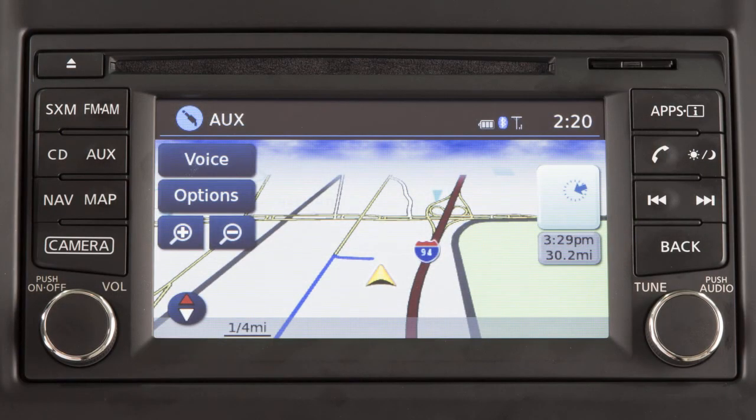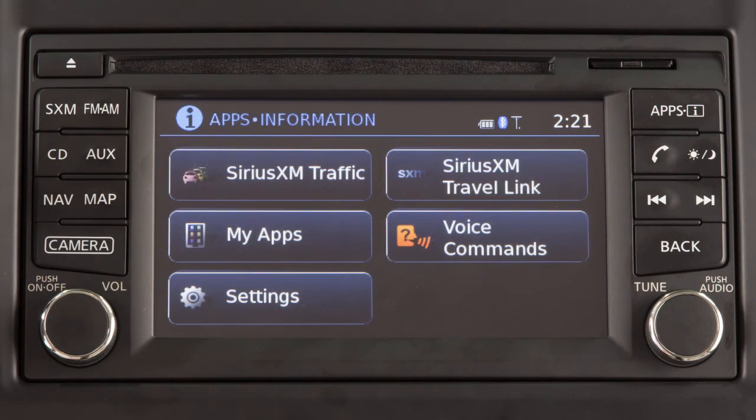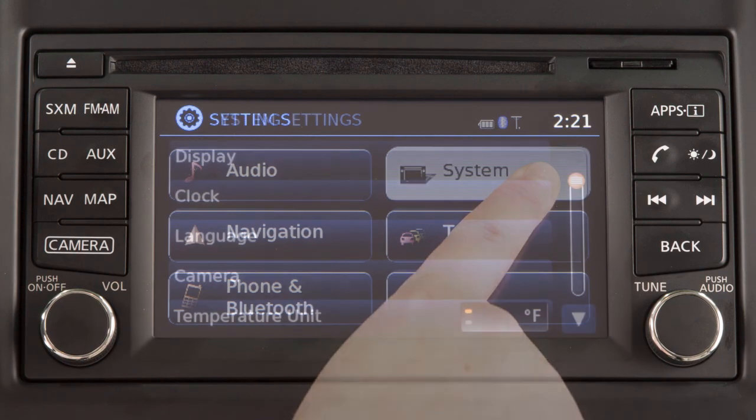To access the clock settings on vehicles with a navigation system, press the apps button on the control panel, touch settings, then system, then clock.